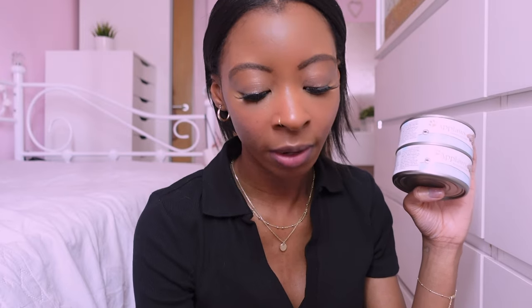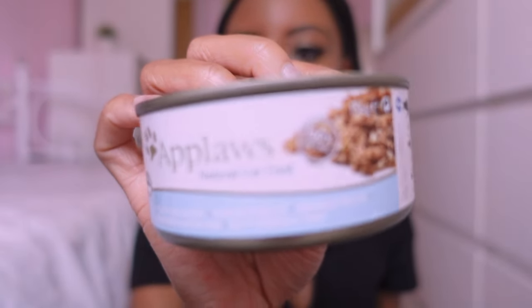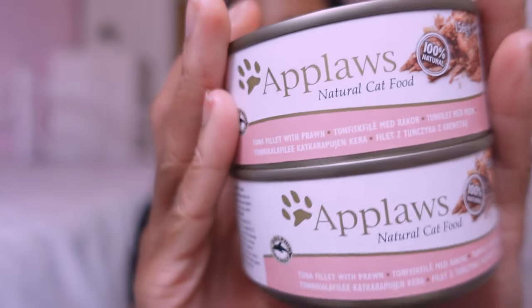Applaws is currently changing their packaging — we've only got one flavour, ocean fish, in the new packaging so far. I got her four tins of the bigger size. The smaller tins are 70 grams and these are 156 grams — equivalent to two meals — at £1.19 at work, so it works out cheaper to get the bigger tins. One flavour is tuna fillet with cheese — she never used to like it but now she does — and her favourite is tuna fillet with prawn. The bigger tins have a lot more broth, which is another reason I tend to get them.